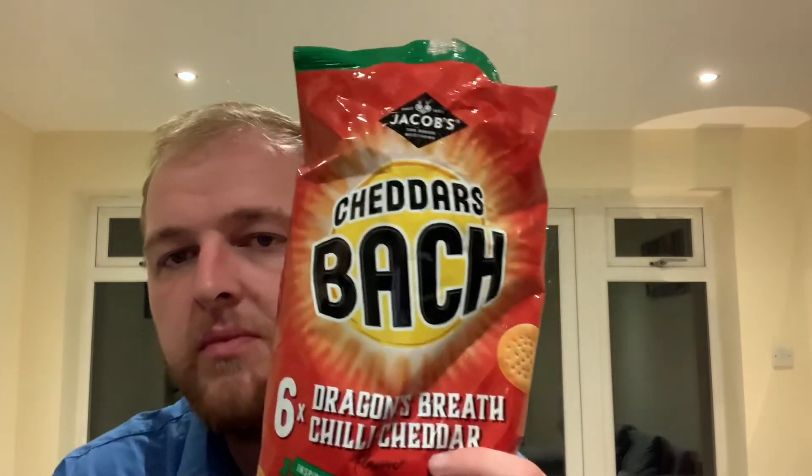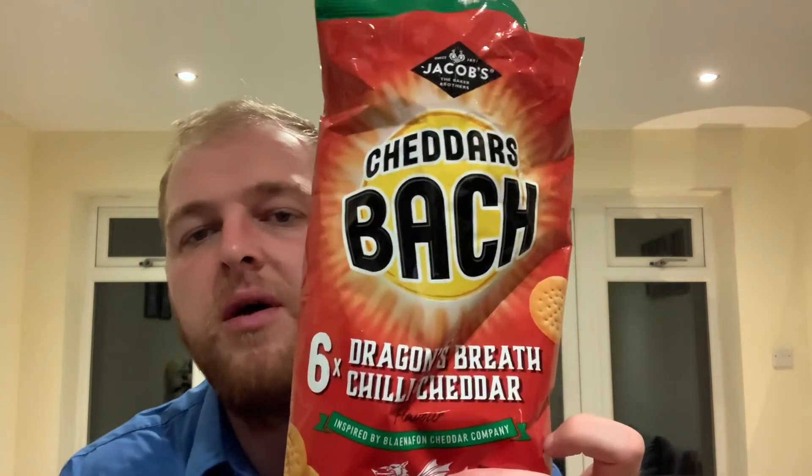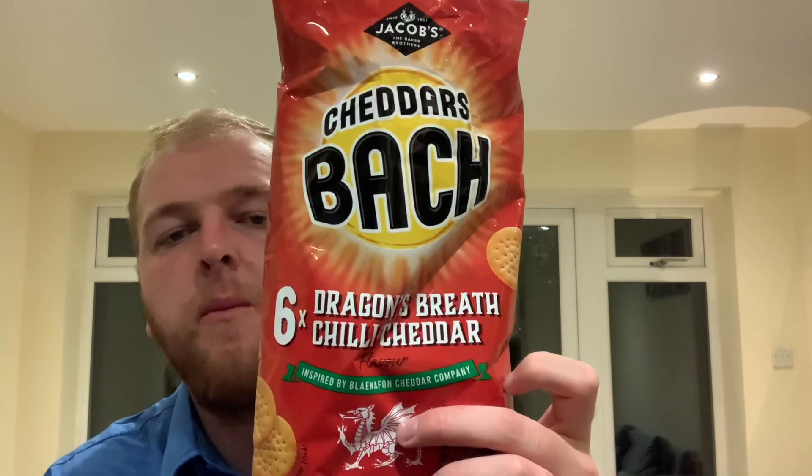I prefer these on a weekend, the other texture in the week. Again, another recommended crisp — Mini Cheddars Dragon's Breath and Chilli Cheddar. Especially if you like spicy crisps, go for it.